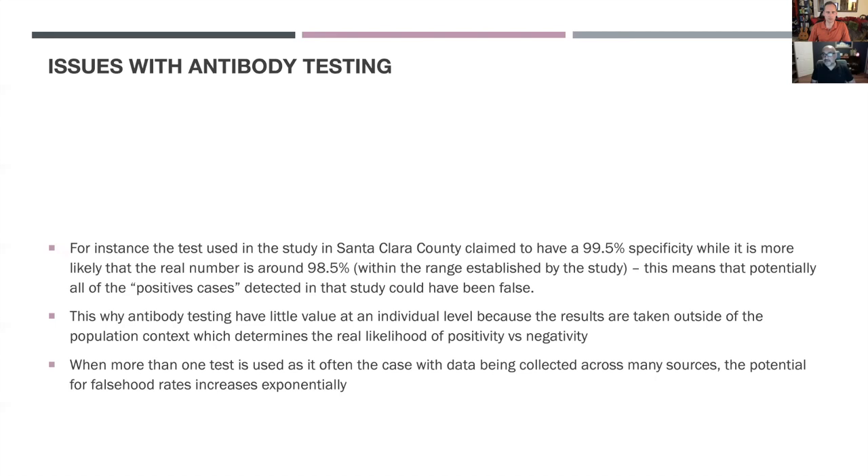For example, Santa Clara County reported an infection rate of about 3%. The test used there claimed to have a specificity around 98.5%. Because of this, it means potentially that everybody who tested positive in Santa Clara County could have actually been negative — because the 3% infection rate falls within the 2% margin of error of that test.